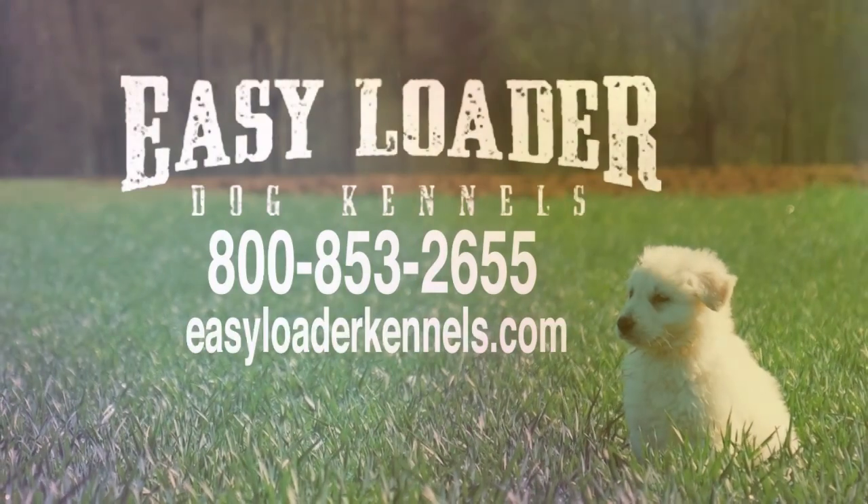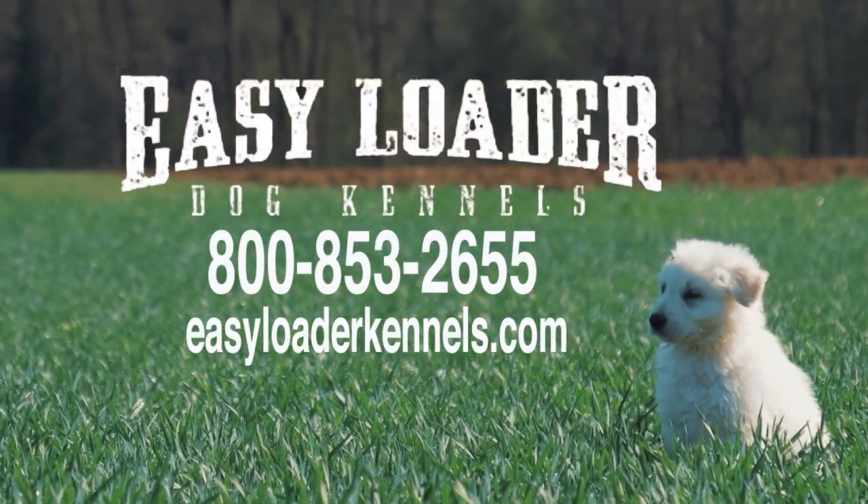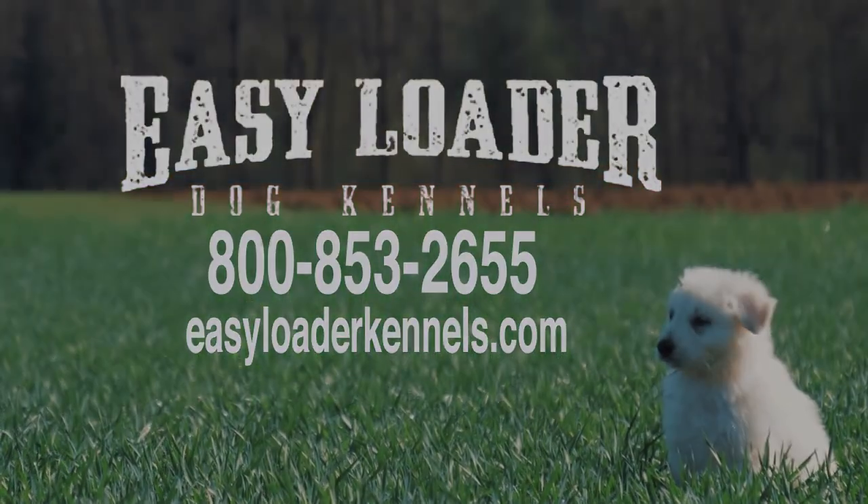Ready to get yours? Call Easy Loader Kennels today at 800-853-2655 or visit us online at easyloaderkennels.com.